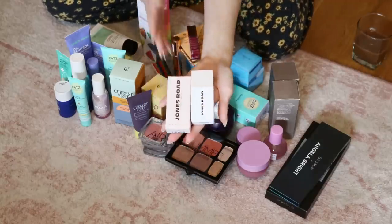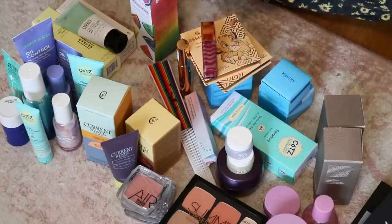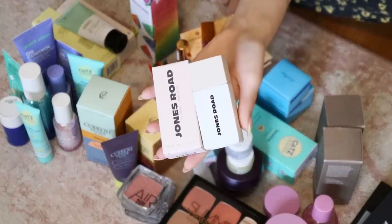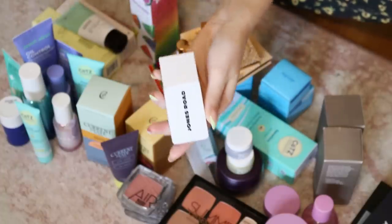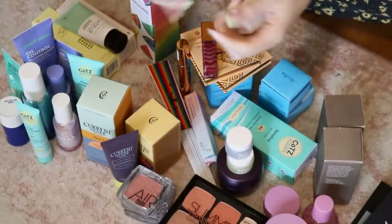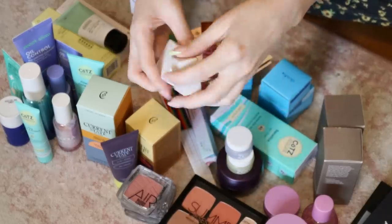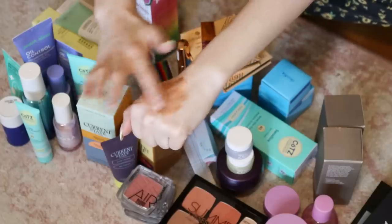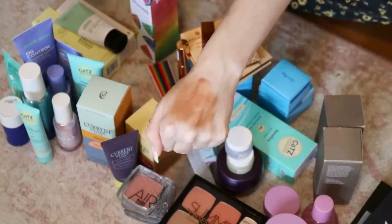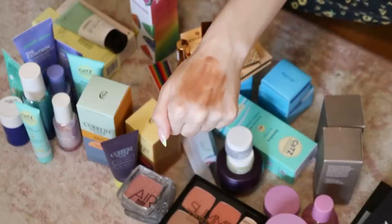I have these two from Jones Road — their new bronzers in shades Light and Medium. I've tried Light and it blended out a little weird on my hand — it's very gel-like with a squeeze applicator, and it looked quite orange on my hand. I'm going to keep the Light shade and put the Medium in the giveaway pile. Let me know if you want to see a video of me testing these.